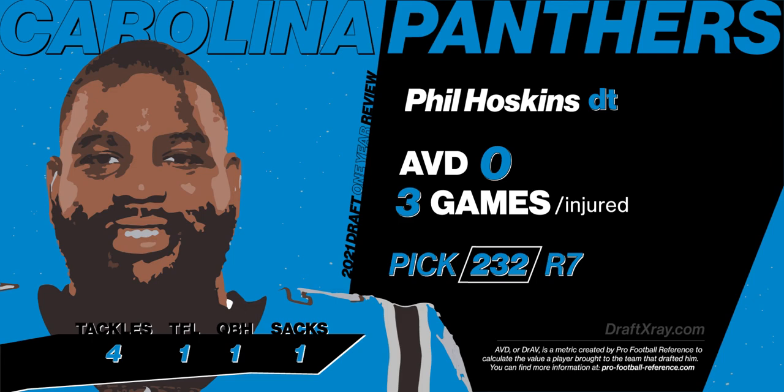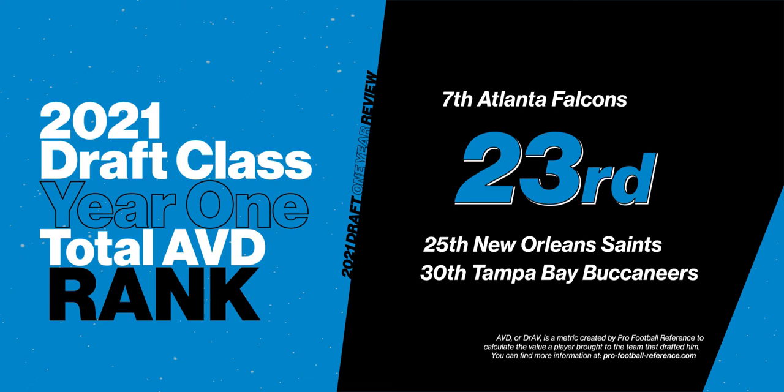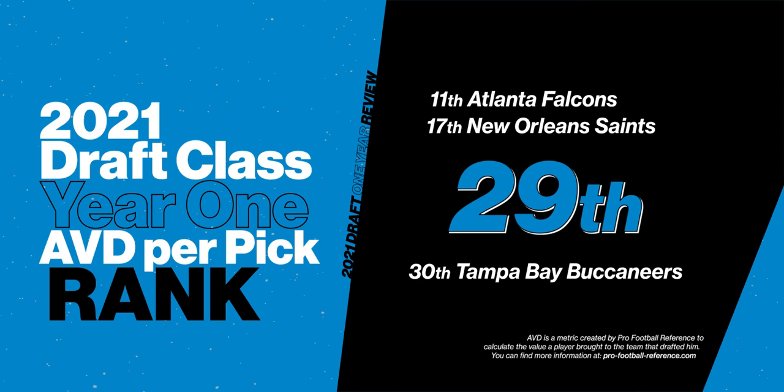I thought it'd be fun to add up the AVD number for each draft class and see where it ranks in the NFL. For the Panthers, that total number was 14, ranking them 23rd in the NFL, second in the NFC South behind the Atlanta Falcons and ahead of the Saints and the Buccaneers. If you divide 14 by each draft pick, you come up with 1.3 average per pick, which ranks 29th — 3rd in the division, with the Falcons at 11, the Saints at 17, and the Buccaneers at 30.